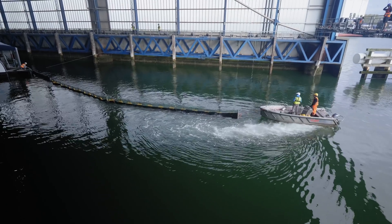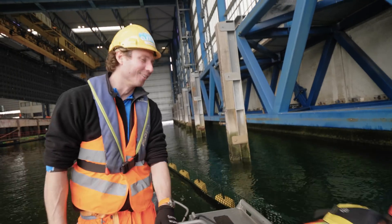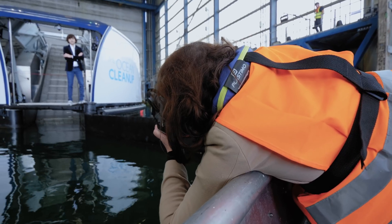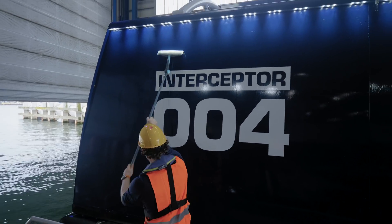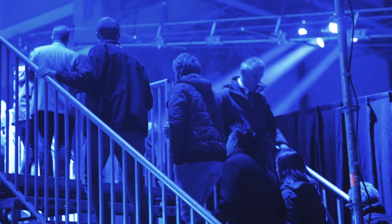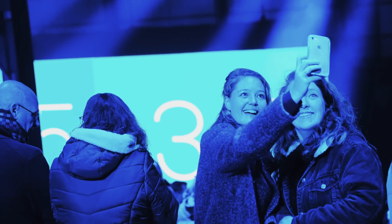Behind me, the team is preparing our Interceptor for the first demonstration that we are going to do. I am very excited. We have been waiting for this moment for years. And in 15 minutes it is going to happen. I am pumped. I can't wait. Enjoy your evening.